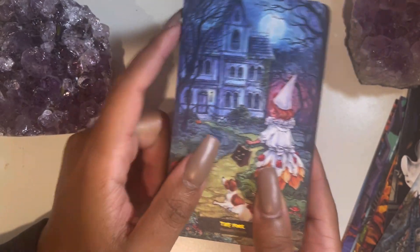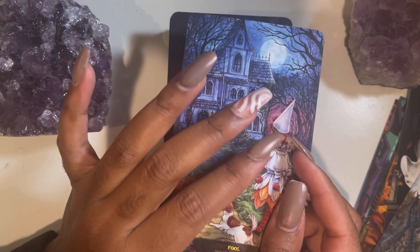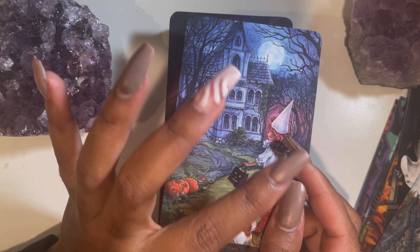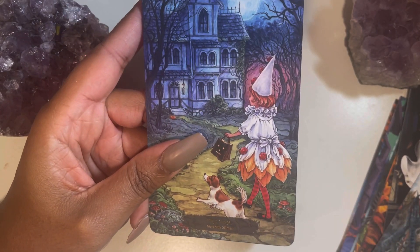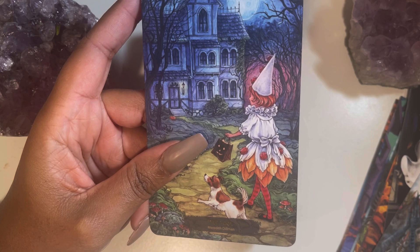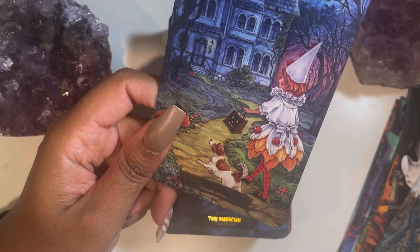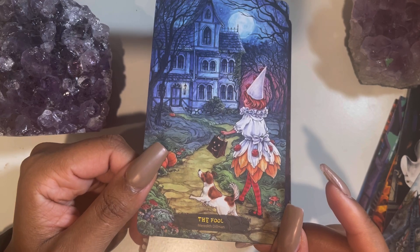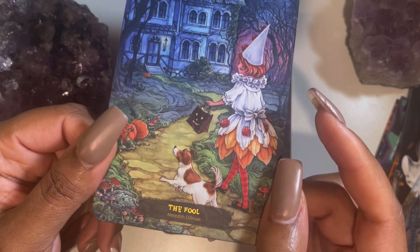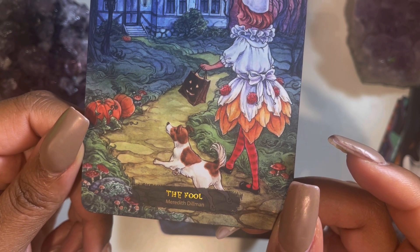The card stock is similar to the Dark Mansion Tarot — the matte gilded one — or the Elemental Tarot with the black matte edge. It's that type of thick, so the quality is going to last you a long time. At the bottom of each card you have the card name as well as a person's name — like Meredith Dillman — so it looks like the artist's name is credited on each card.